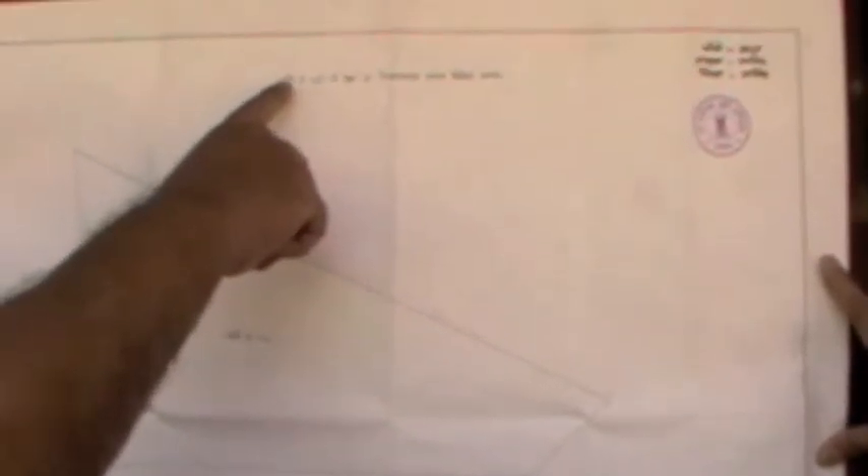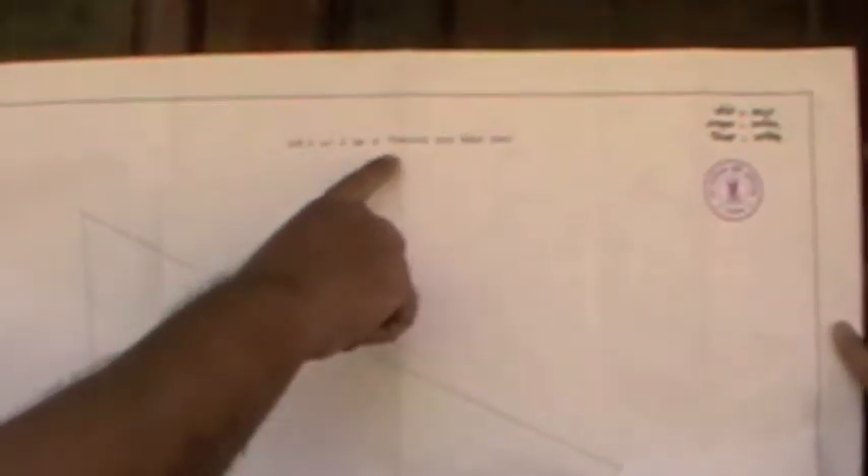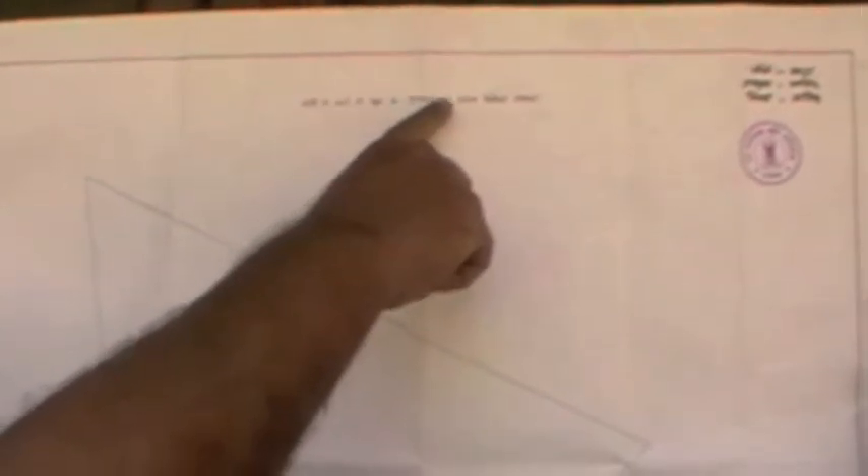This is the Tippan of plot number 298, given to us by the survey department. The date is shown at the bottom. It says the survey department plot number 298. This Tippan is in a scale of 1 to 1000, with the north shown here.